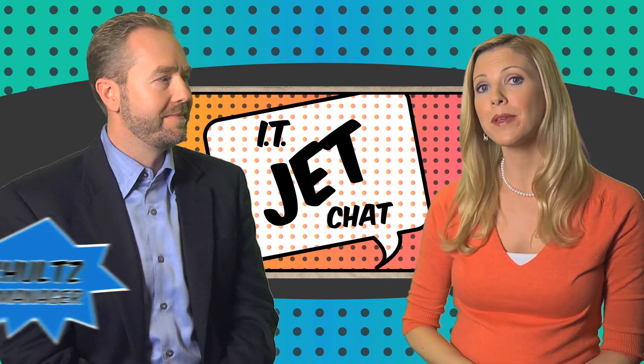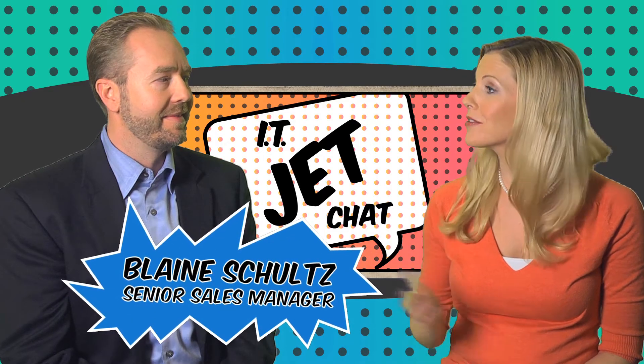Hi, welcome to IT Jet Chat. I'm iReporter Maureen Jett. Today I'm chatting with Blaine Schultz, IBM's Senior Sales Manager. Thanks for being on today, Blaine. My pleasure.